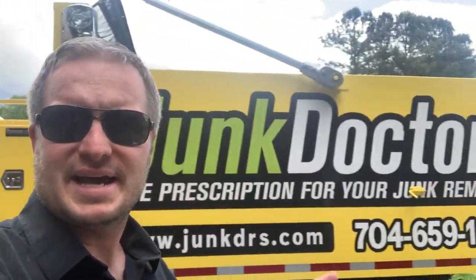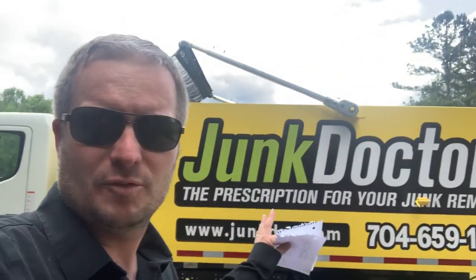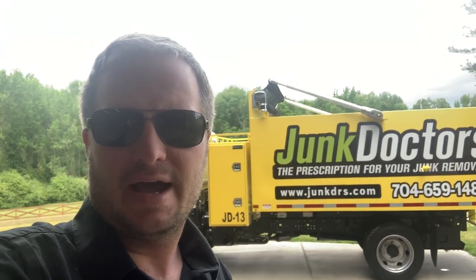Now, have we always had new vehicles? No, by no stretch of the imagination. We've probably had more used vehicles than new ones. So I'll give you a little bit of a back story. Christian and myself founded Junk Doctors in 2011, 2012, right in there. I was 20, 21, something like that.